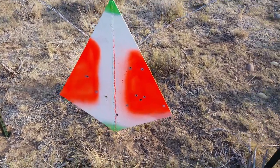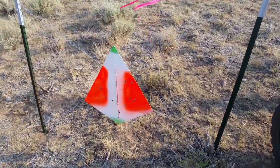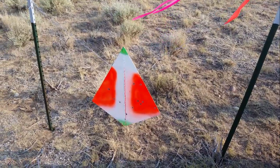250 yards with a .22 long rifle. Nice job. Good warm-up. Now let's see what we can do.